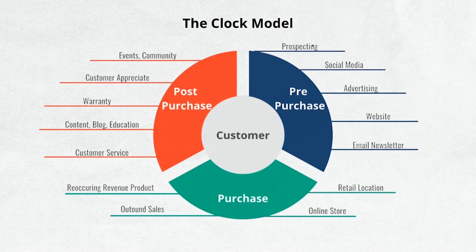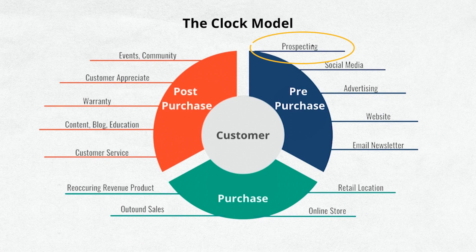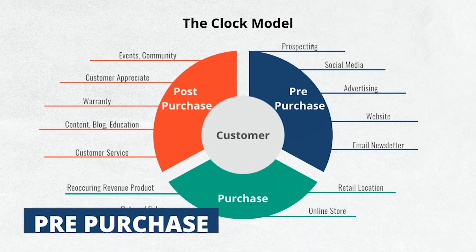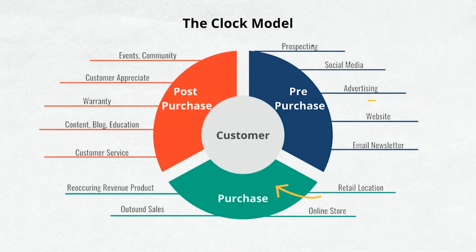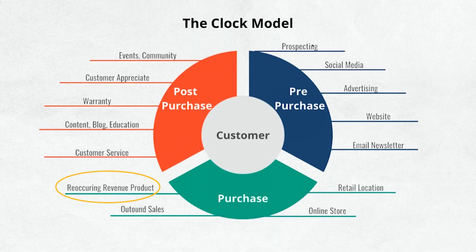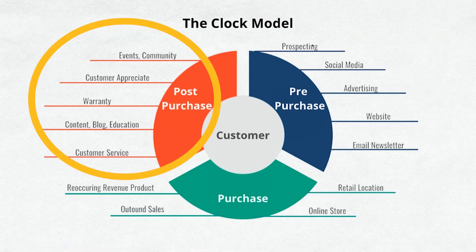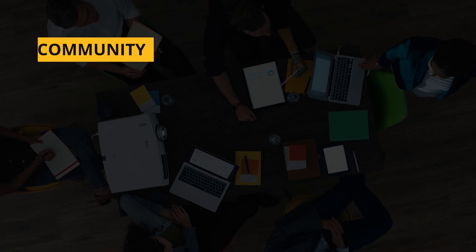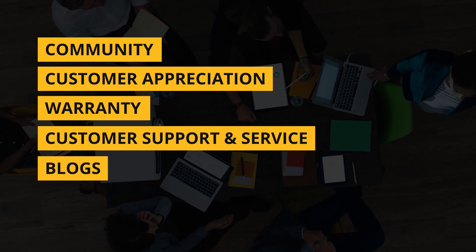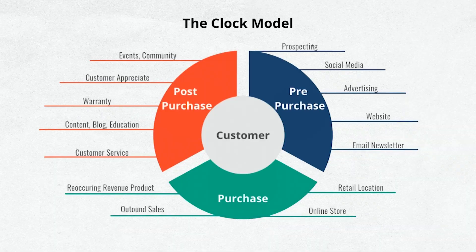Here are some quick examples of activities that go into each area. For pre-purchase: prospecting, advertising, maybe an email newsletter, and especially your website. Your website could also go into the purchase side as well. If you have a retail location, an online store, or a recurring revenue product, that could be your purchase experience. Things that fall into the post-purchase category include community, customer appreciation, warranties, customer support and service, and maybe blogs or continuing education to actually use the product or service.